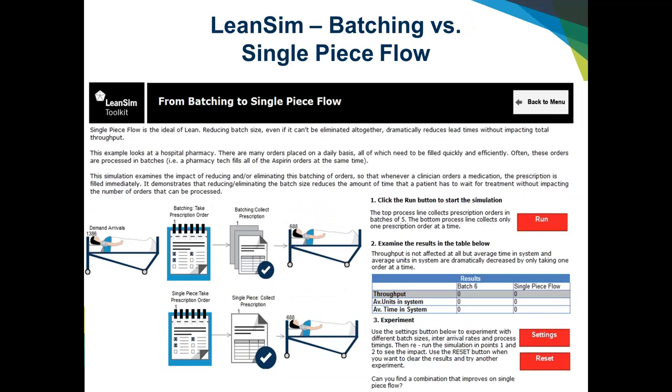This next model is designed to show a different concept: single piece flow and the value of reducing batch size. Often what we see in our daily and professional lives is that we want to batch things — all our receipts at the same time, all the dishes at once. We tend to batch pharmacy orders and a lot of things in our lives.